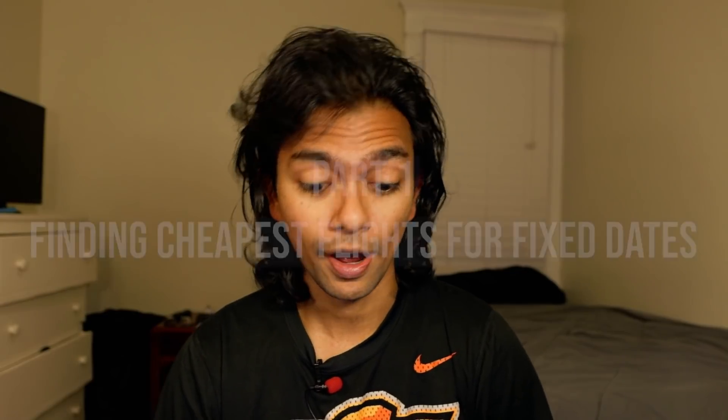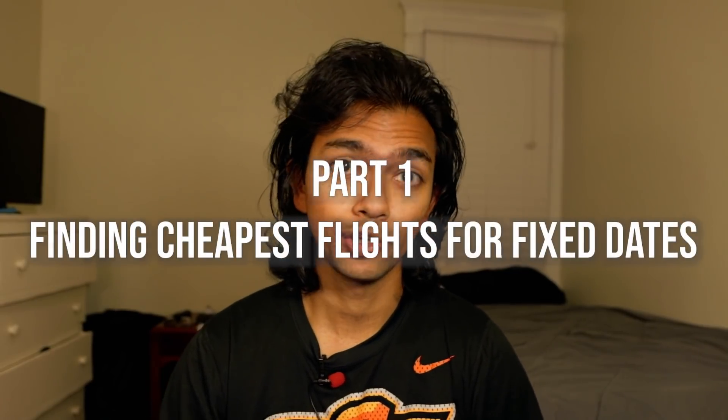I've spent years doing research on how to find the cheapest flights, done a lot of trial and error, and learned from my mistakes. I'm proud to say that I've got the methodology for finding the cheapest flights down to an exact science. The good news is that you don't have to spend years figuring this out — I'm going to break it down for you in the next five to ten minutes. First, I'll go over how to find the cheapest flights if you have specific dates in mind.